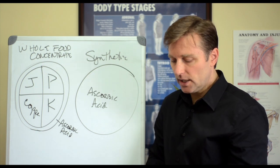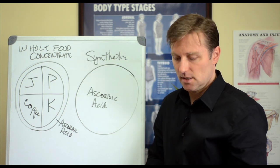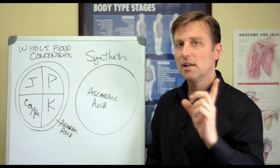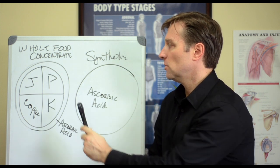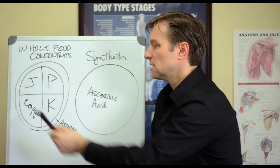You have to look on the label and read the ingredients — where does it come from? If you cannot pronounce the chemical, then we know it's made from synthetics. So let's take vitamin C complex. In nature, vitamin C comes with multiple parts. We have ascorbic acid — that's the antioxidant portion.